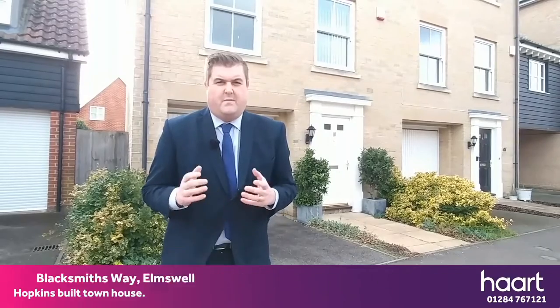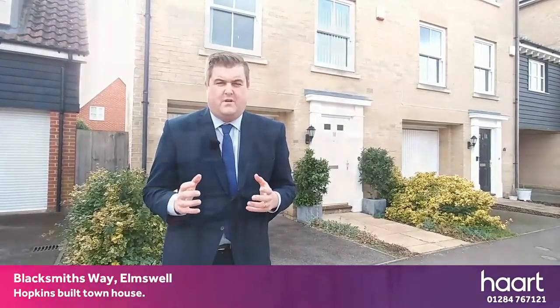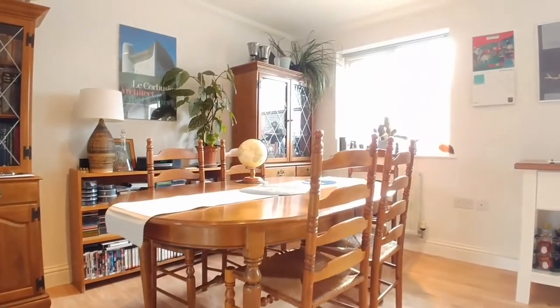Hi there, Matt Taylor from Heart Estate Agents in Bury. I'm over here today in the really well-served village of Elmswell. I'm at Blacksmiths Way to show this really modern, Hopkins built, three/four bedroom townhouse.